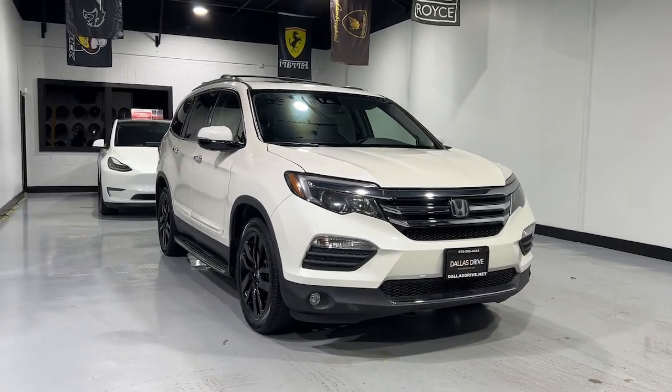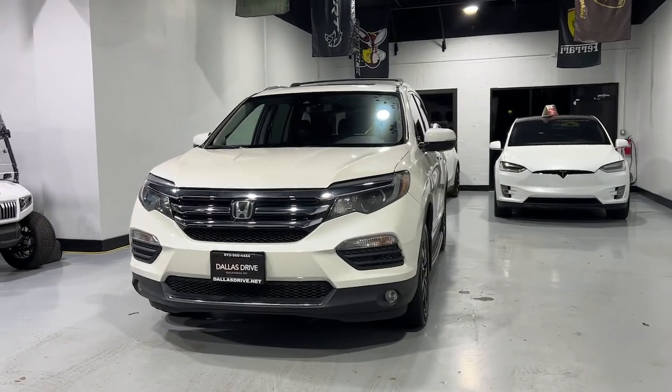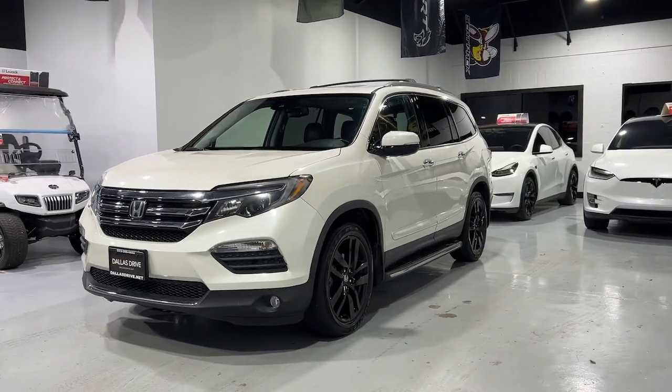Get into the 2016 Honda Pilot. This vehicle is an outstanding buy with fewer than 110,000 miles on the odometer.